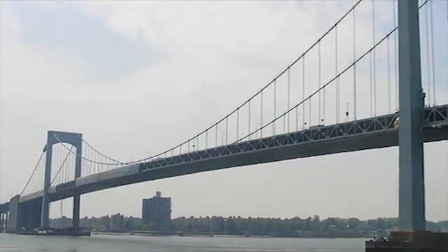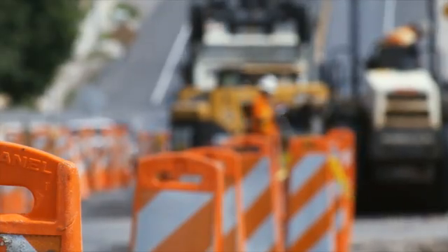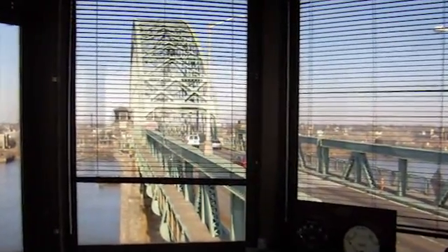Our infrastructure is largely built, and so the challenges that we're dealing with in the U.S. is about how to manage and preserve our infrastructure. Sometimes we call it geriatric engineering. We're managing this aging stock of infrastructure, and that requires a whole different mindset and a whole different set of tools.